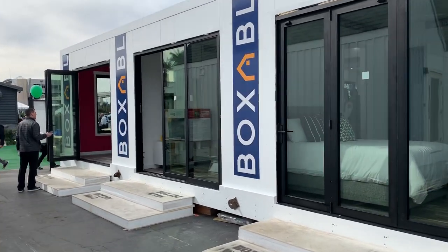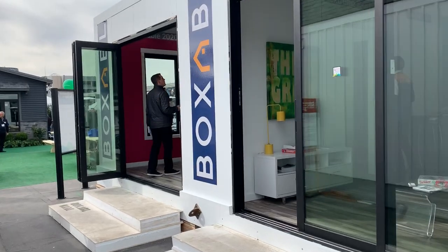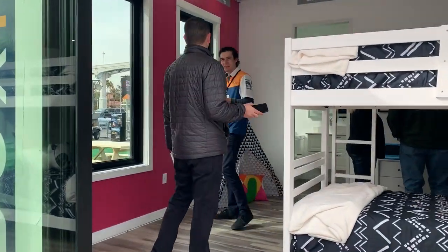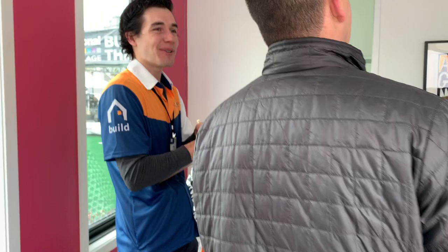Hi, I'm Paolo Tiramani for Boxabl, standing outside our demonstrator. This is the second day of the International Builders Show here in Las Vegas, where we'll be putting up our 170,000 square foot factory. We have been pretty much mobbed since the open.